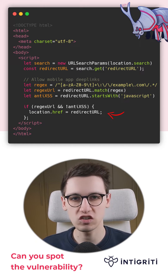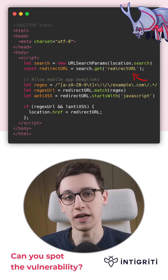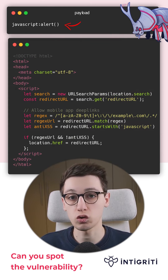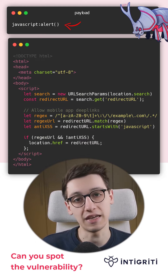Let's imagine that these checks are not here for a second. Then we'd have a source — the redirect getParameter — and a sink: location.href. By setting our source to javascript:alert, we'd achieve a DOM-based XSS.